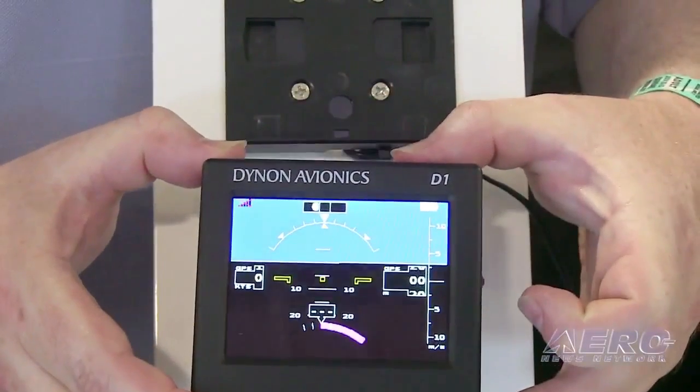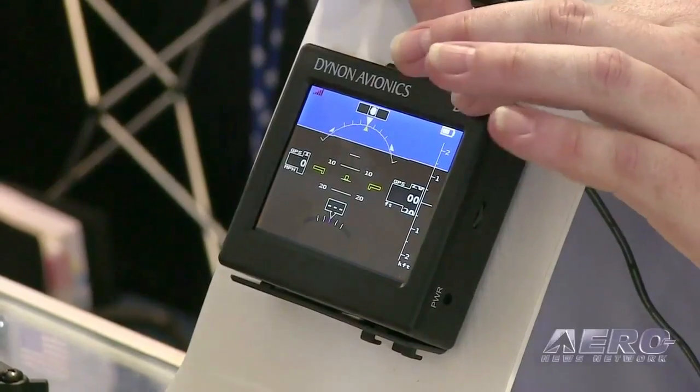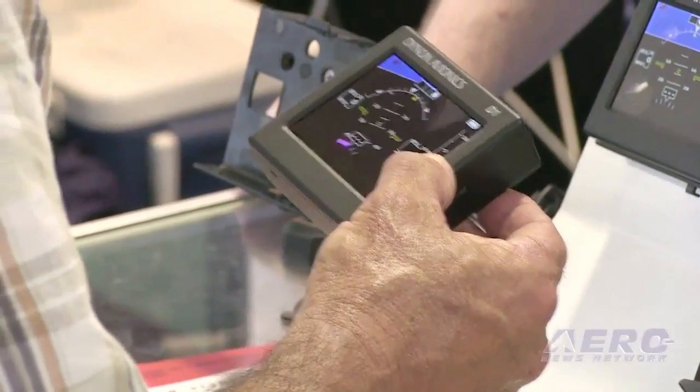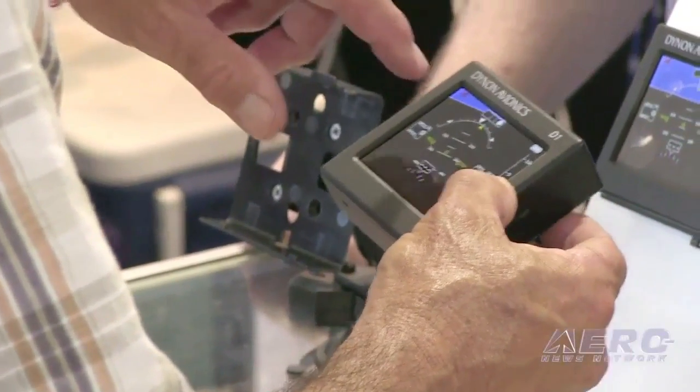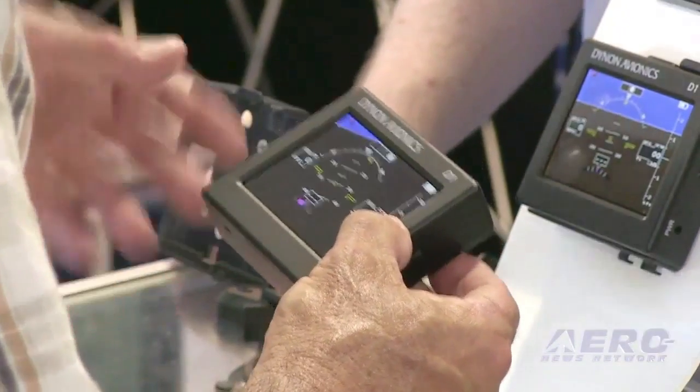The AHARS sensors also drive a turn rate indicator and a slip-skid ball. Included is an internal GPS receiver to display GPS ground speed, altitude, vertical speed, and ground track. At only 3.5 inches wide by 3.25 inches high and an inch thick, the D1 and D2 are really portable. They feature batteries that will last over four hours on a charge and come with two portable mounting options.